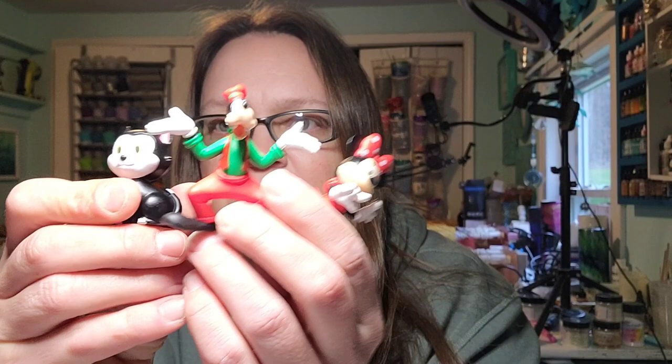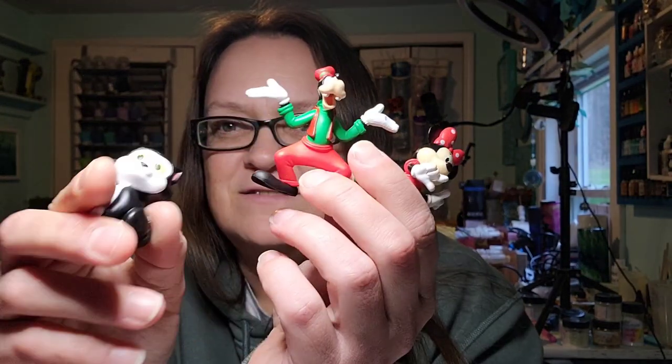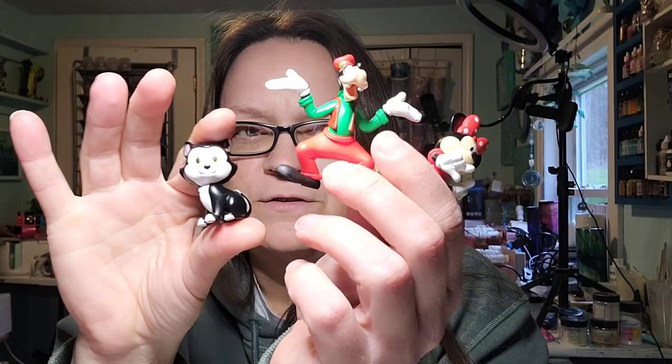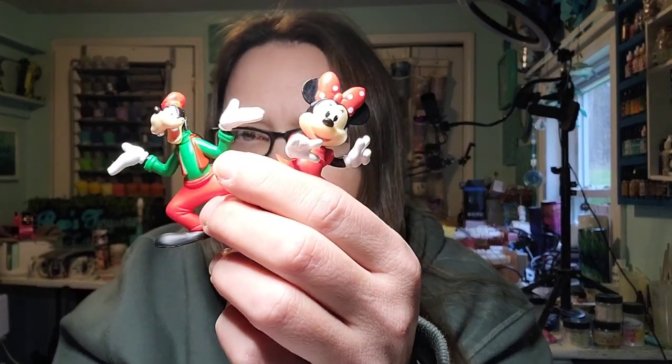I did get these three. He doesn't really need to get packed away with the Christmas stuff — he's not Christmassy. These two are Christmassy, so they'll get packed away.